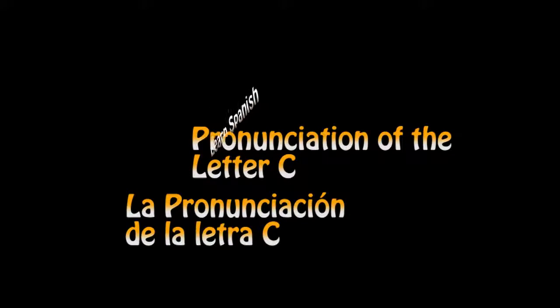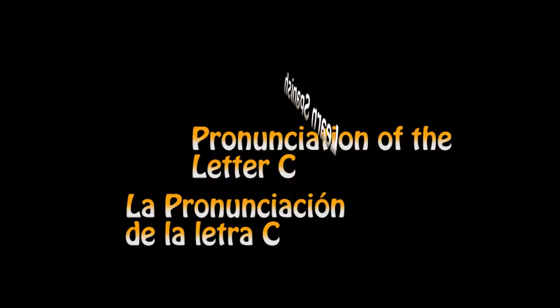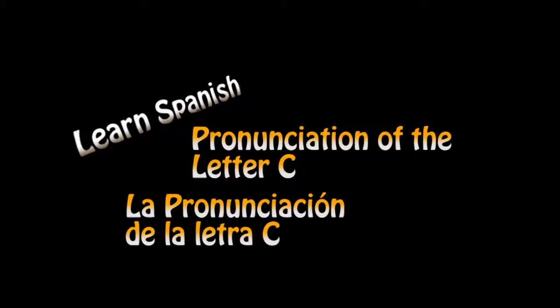Hola! Learn Spanish. Today we're going to talk about the pronunciation of the letter C — la pronunciación de la letra C.